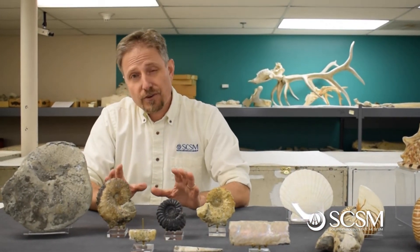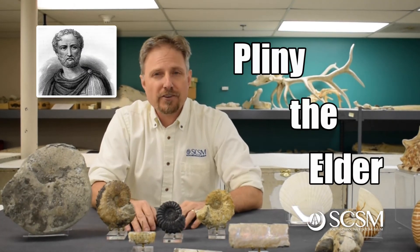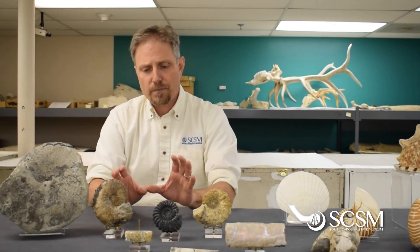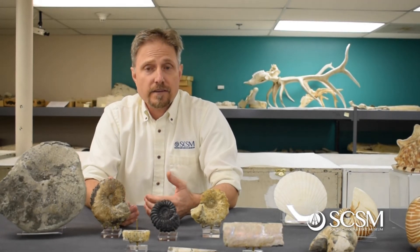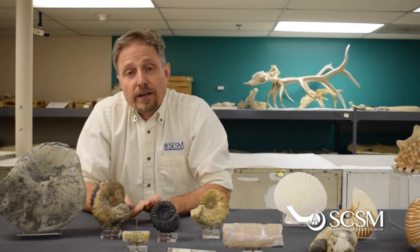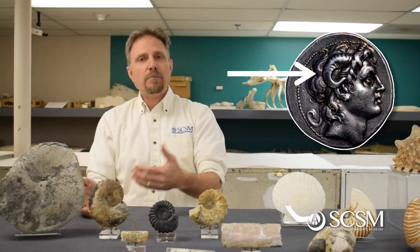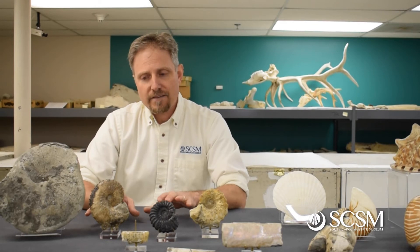A little bit of history: the name ammonite is attributed to a Roman natural historian named Pliny the Elder, who actually passed away during the eruption of Mount Vesuvius in 79 AD. He found these things and named them ammonites because he thought they looked like the horns shown on the Egyptian god Amun. If you look at Alexander the Great, he was often depicted with ram's horns — the Greeks picked that up from the Egyptians, and the Romans picked it up from the Greeks. So that's where the name ammonite comes from; it means Ammon-stone.